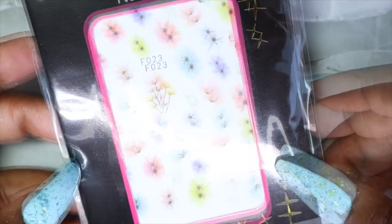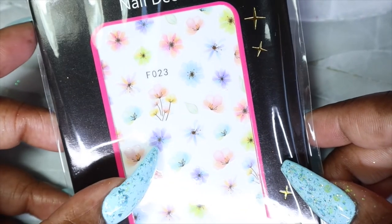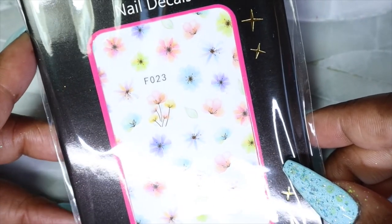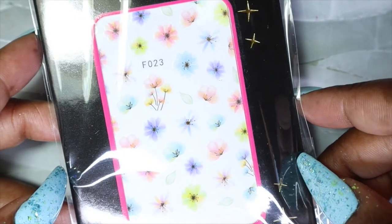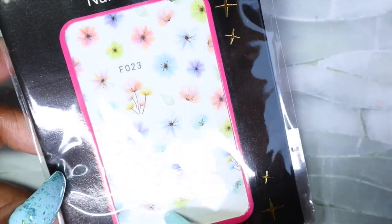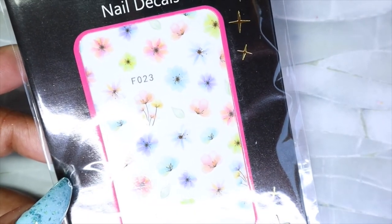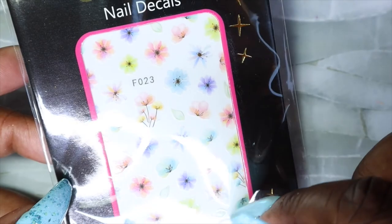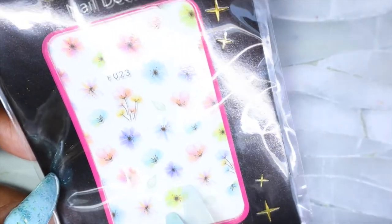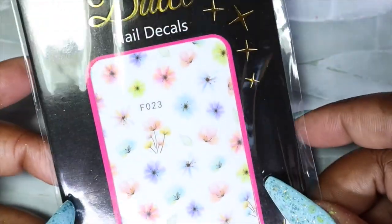Lastly, I have the floral nail decals that were included in this subscription box. I've used decals before but I don't use them often, so having these ones and the Valentine's ones from the previous box is pushing me to use them more often. They work great for nail art — maybe you're not someone that can draw or you're not great at stamping; decals work amazingly as an accent. They're easy to use: usually just cut out the image, peel off the back, apply it onto the nail, apply your top coat, and you're done.